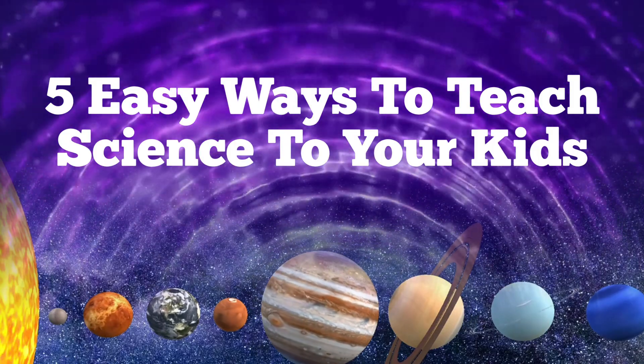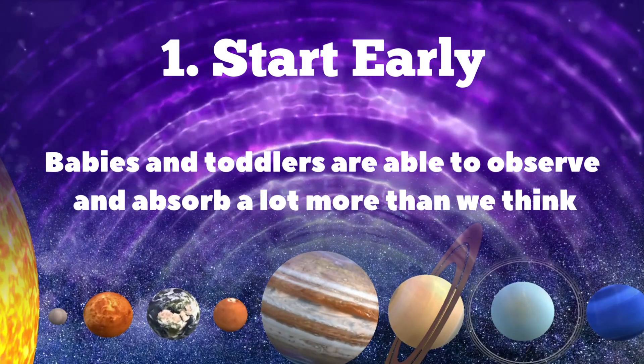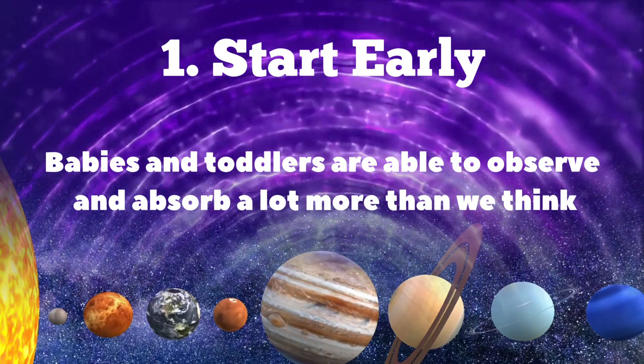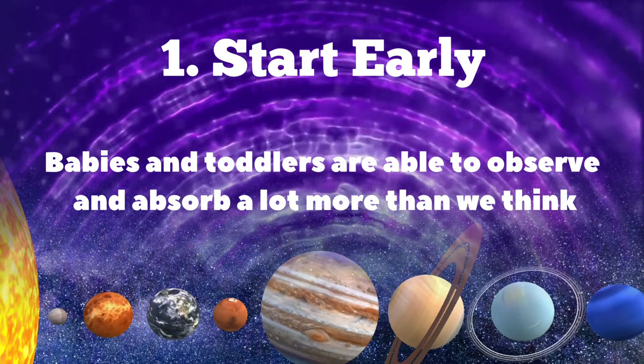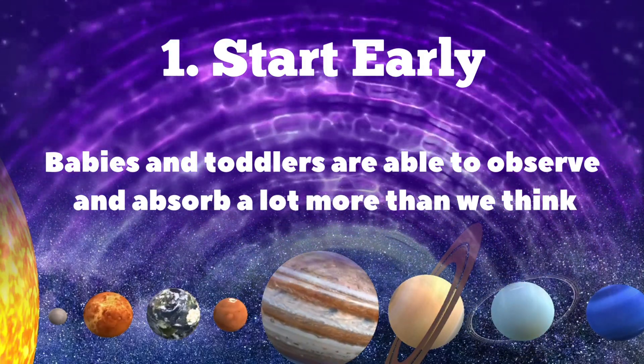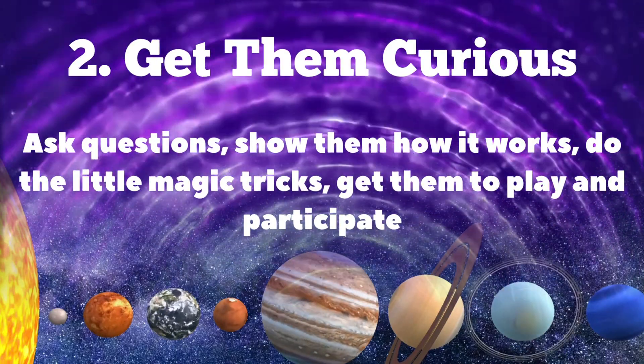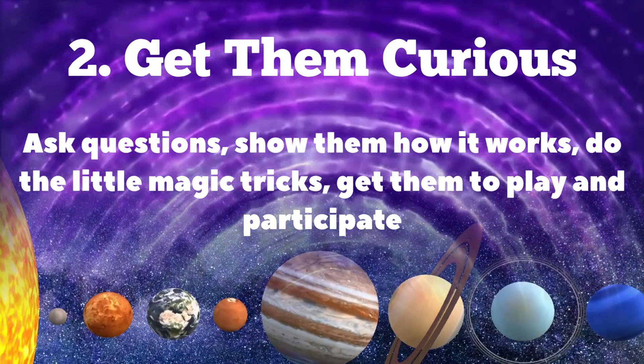Here are the five easy ways to get your kids interested in science. Number one: start early. Babies and toddlers are able to observe and absorb a lot more than we think. We started playing science games with Adia and Ovya as early as 18 months.